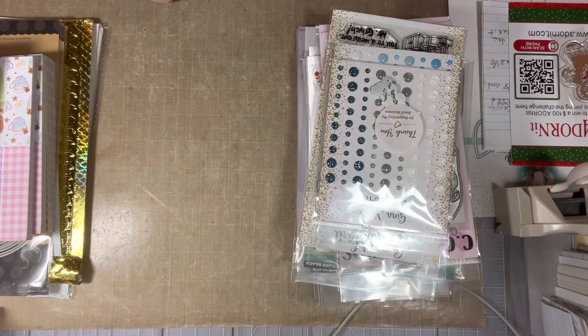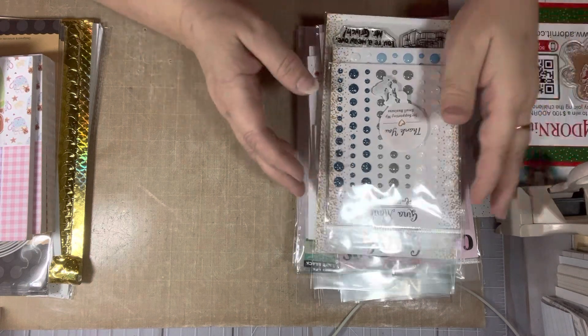This is a collective haul — I've been collecting these things for probably about two weeks. They're slowly trickling in. I do have a couple more things coming, but I'll do a video once I receive everything else. Okay, let's get started.